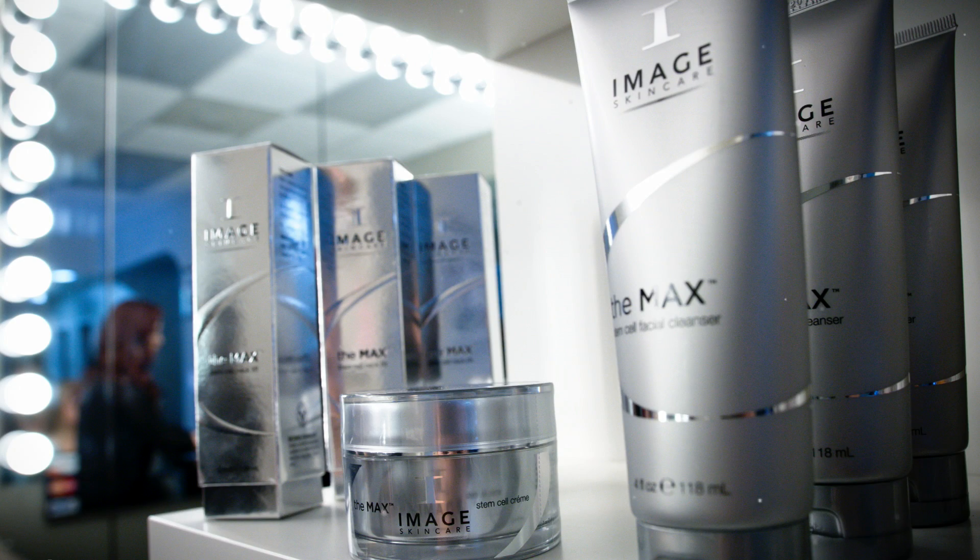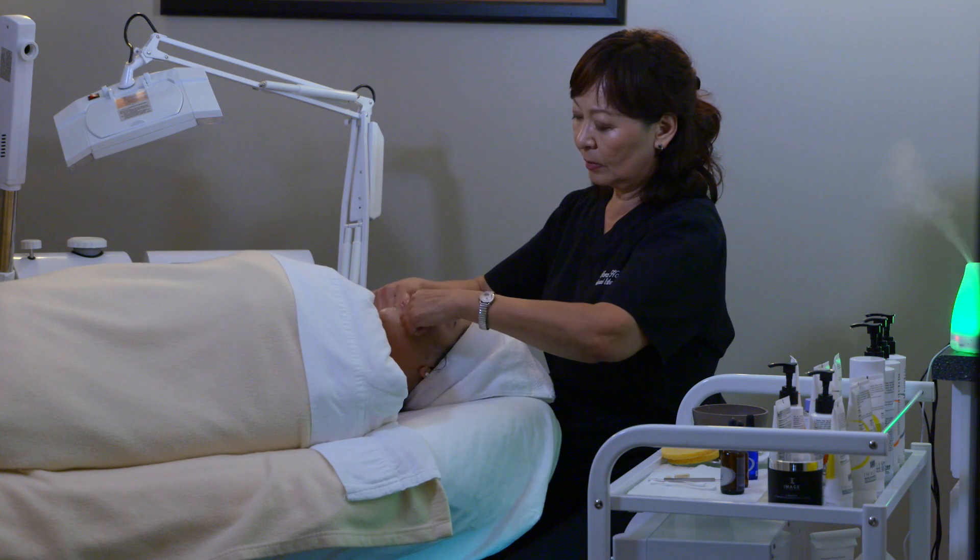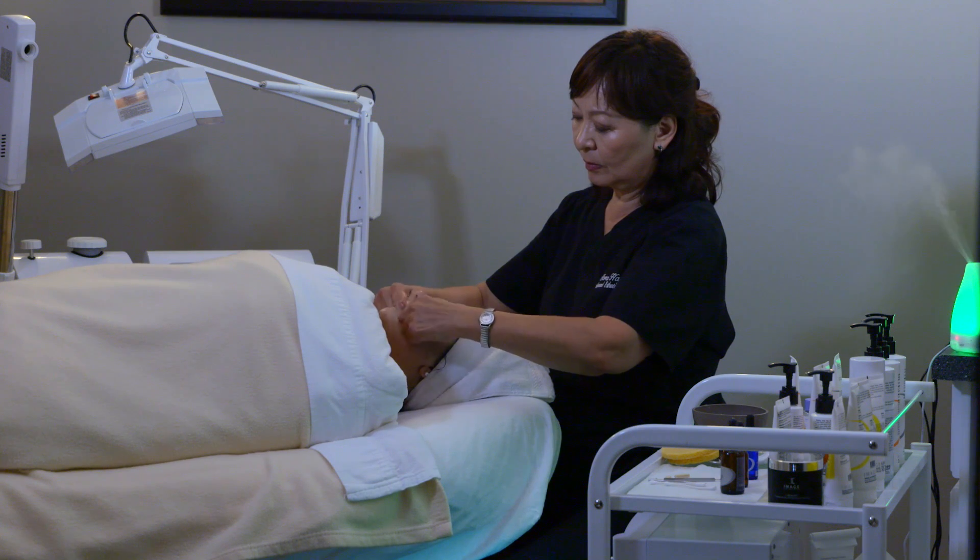Salon Serenity Spa is an image loyalty provider, the most innovative brand in the industry. We look forward to servicing you and creating a skincare regimen that works.